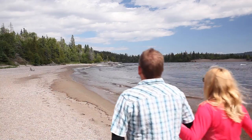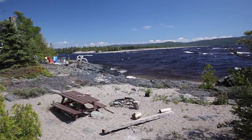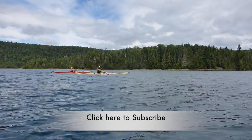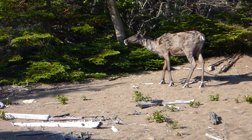We're at Naturally Superior Adventures on the North Shore of Lake Superior on this beautiful Rock Island Lodge, and we're here to talk about our wonderful trip to the Slate Islands. The Slate Islands are a collection of islands just about 12 kilometers off the shore of Lake Superior, and they're home to the largest concentration of woodland caribou here in Ontario.